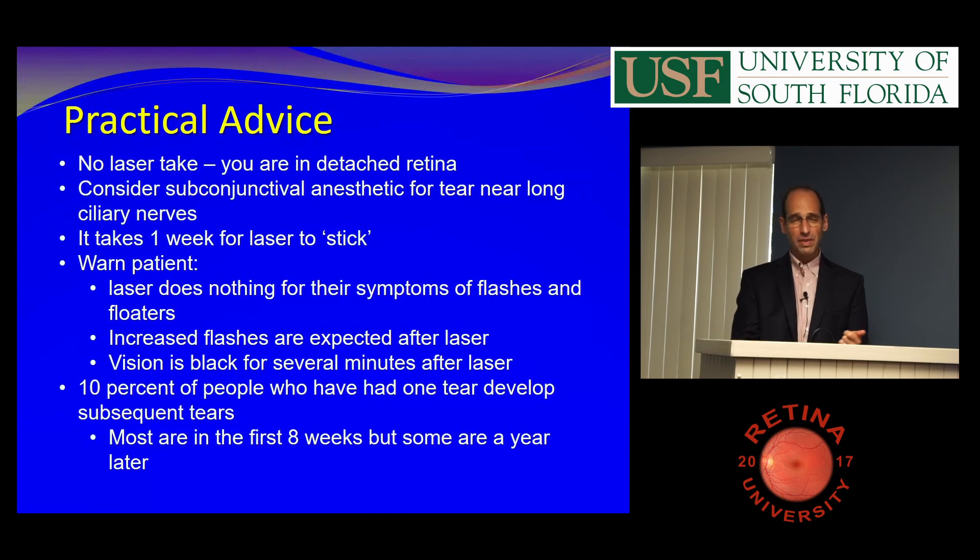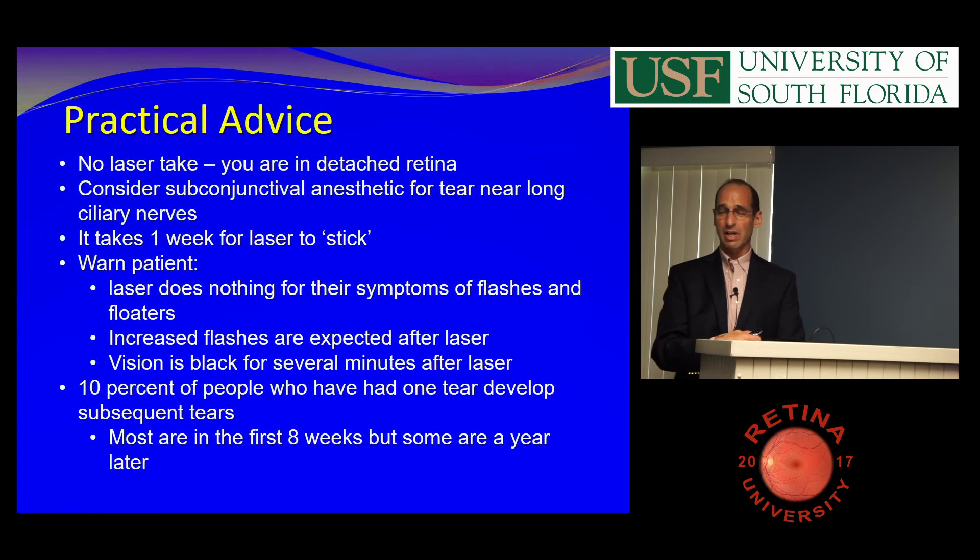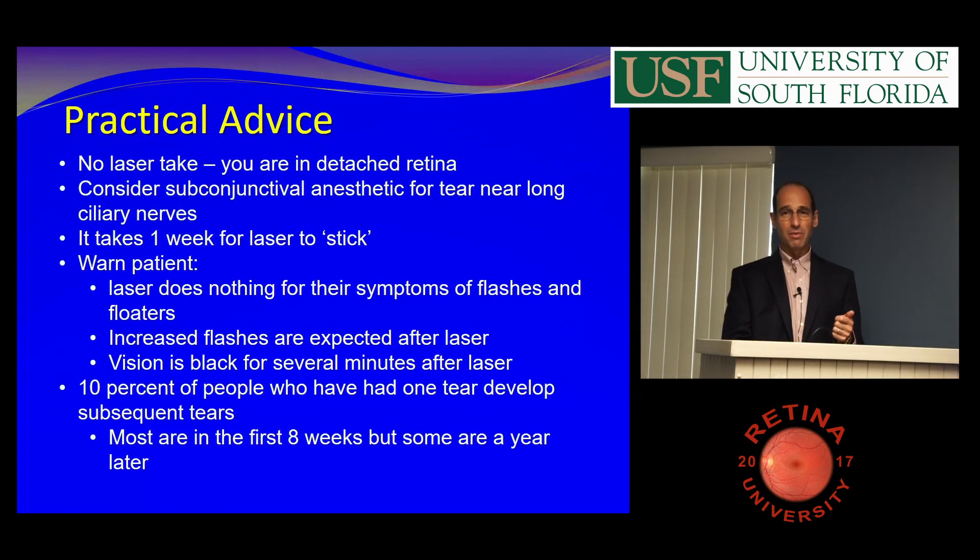In my memory I have one person who detached even though I lasered it, and it was a giant tear. But there's probably more because you tend to block out complications. So they have to take it easy for a week. Also warn the patient that laser does nothing for their flashes and floaters, or they'll come back and say the laser didn't work. In fact, they'll probably get more flashes where you treated them right afterwards.